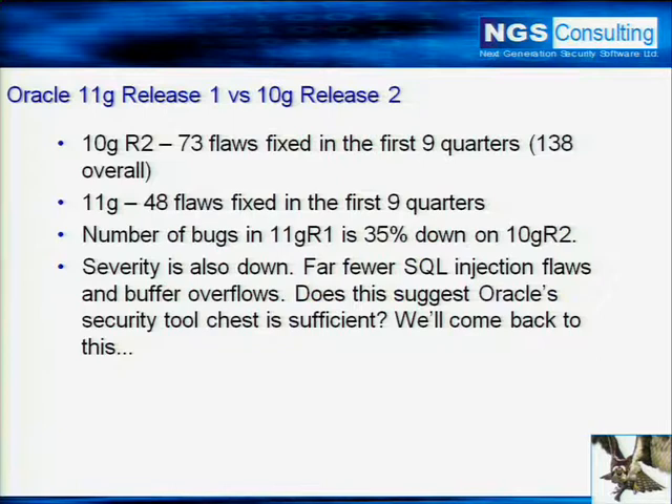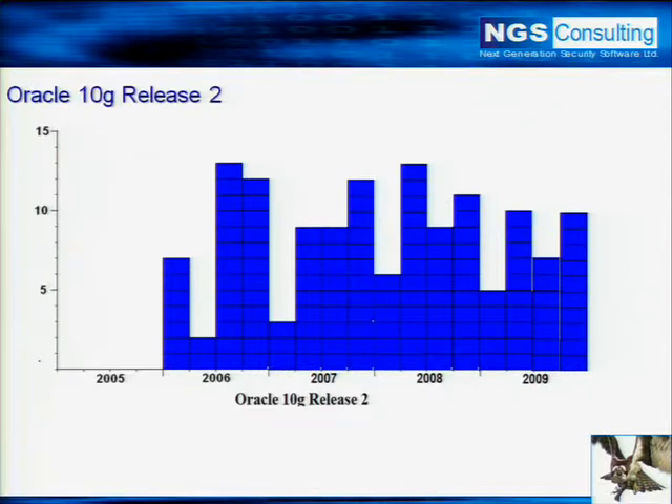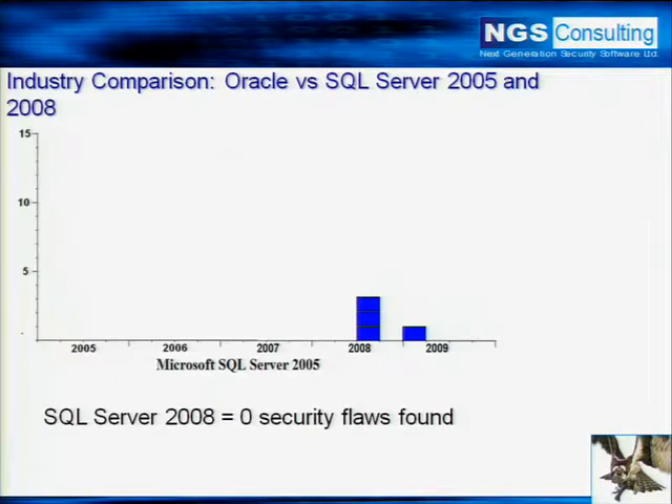The fact that there are fewer high-risk critical flaws begs the question: is their toolkit actually doing what's expected of it? There are still some areas where they need to improve, and we'll talk about why these flaws are actually in there. This graph is for SQL Server 2005 — that's been around for as long as 10G release 2 — and that's how many flaws have been fixed and found in Microsoft SQL Server 2005. We can see SQL Server has done really, really well. Now people will say, 'No one's obviously looking — it's Microsoft we're talking about.'